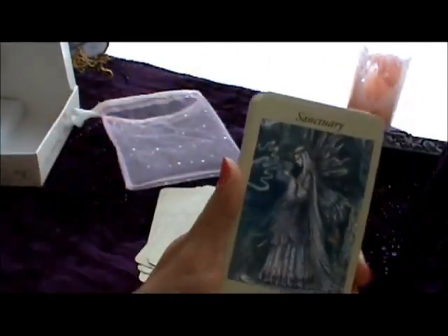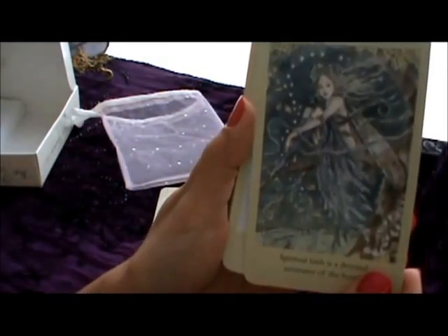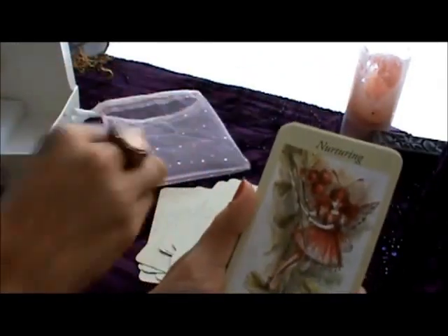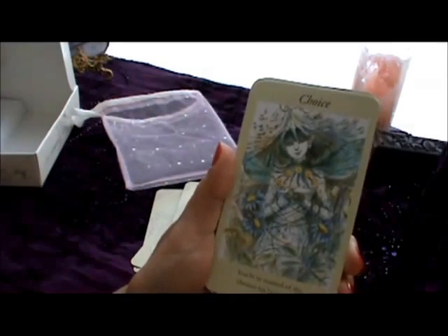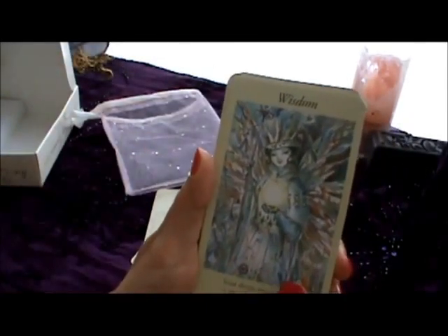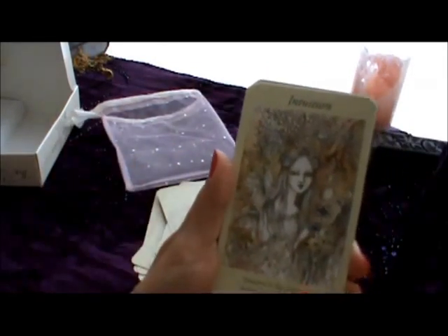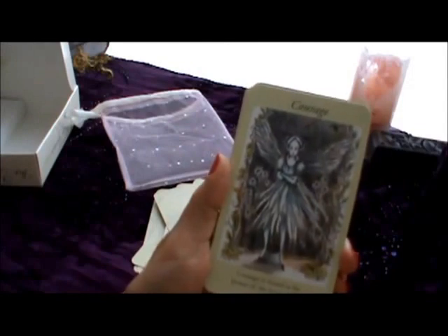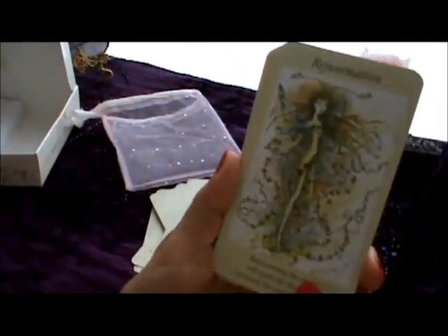Sanctuary, communication, faith — look at these little stars there — energy, nurturing, spirit, choice, wisdom, transformation, karma, change, intuition, happiness, courage, healing. Really pretty drawings, I want to say.